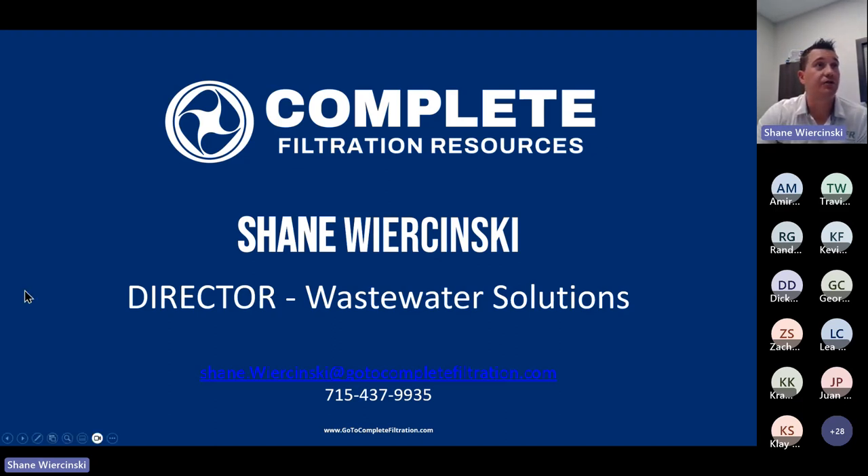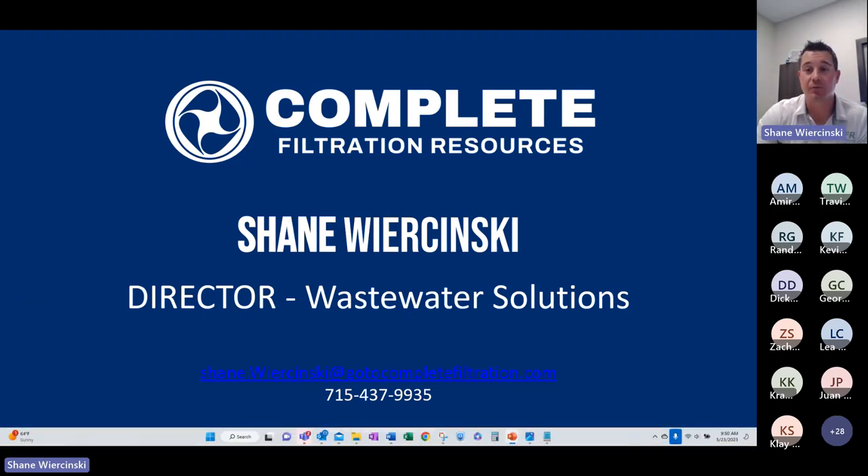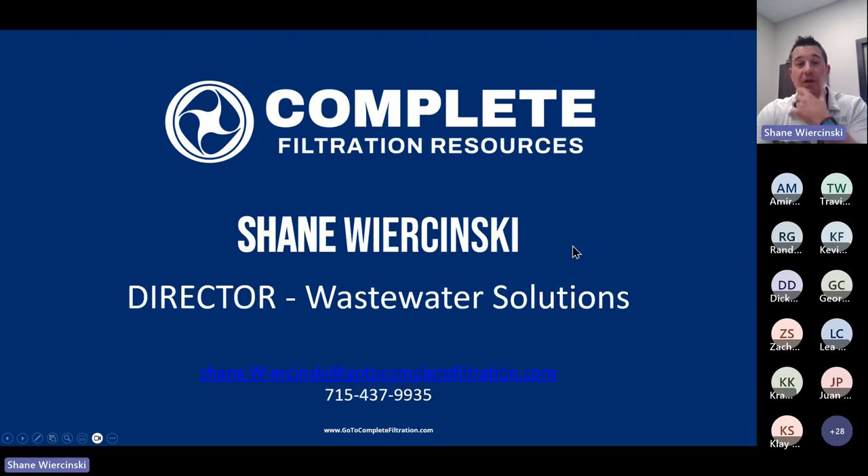I'll end my presentation here. I appreciate everybody who has joined — we had some really good attendance. If anybody has any follow-up questions, my email address and phone number are shown on this slide. Please give me a call or send me a note. I'll leave this screen active here for a few more minutes.